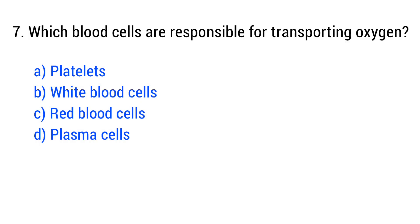Question number 7. Which blood cells are responsible for transporting oxygen? The right answer is option C: red blood cells.